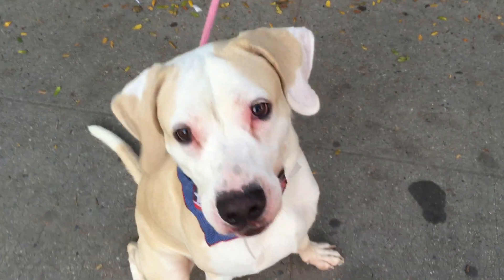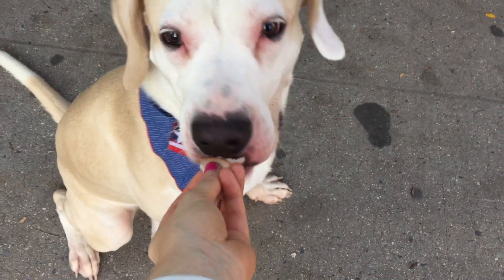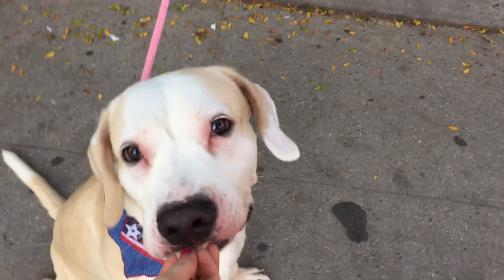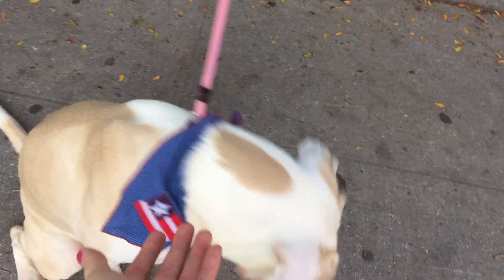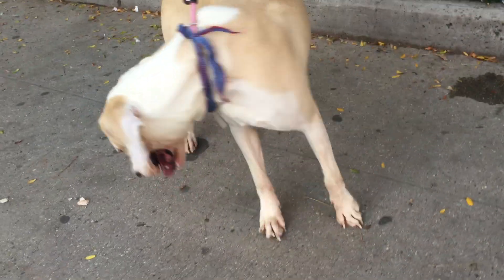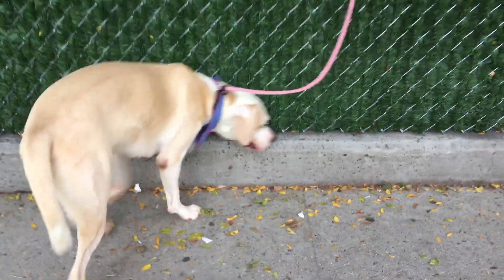Riley is here with us as an owner surrender. He's here at Manhattan's ACC. He's nine months old, quite young, and he's got a lot of youthful energy but he's actually really sweet. He seems to be housebroken and went right away. He does pull a bit on the leash, but a lot of that is just being young and exuberant. He would probably do best, at least right now, with some training and an active owner.